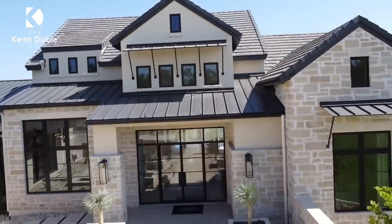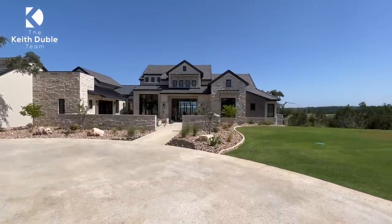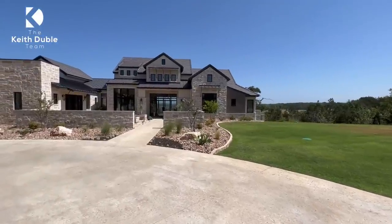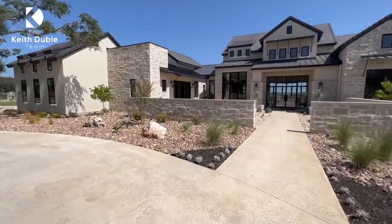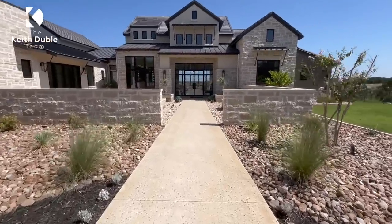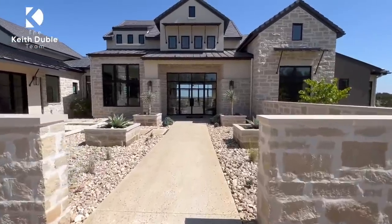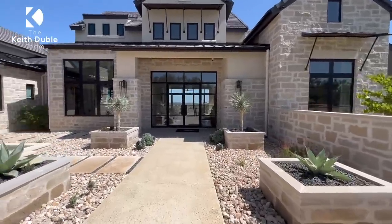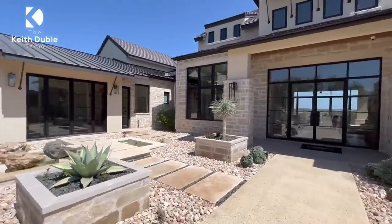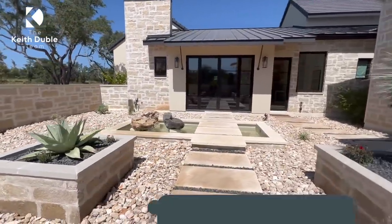My name is Keith Dublay and I am excited to bring you this property. If you're new to the channel, if this is your first time doing a walkthrough with me, then I am so excited you're here. I know there are other agents who've done walkthroughs on this, but you got to see this house. I tried to bring you a little extra than the other guys because there's so much to see.